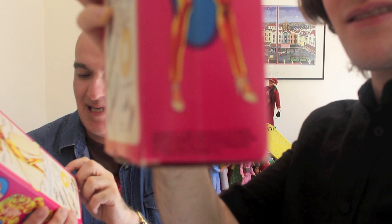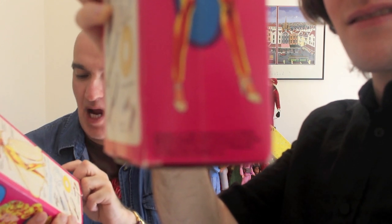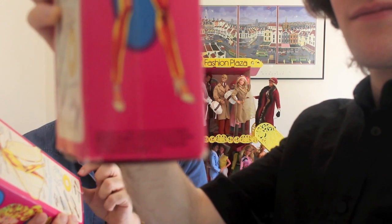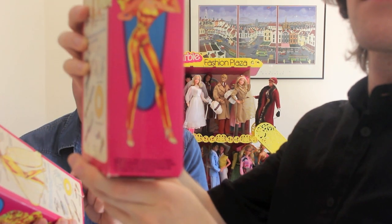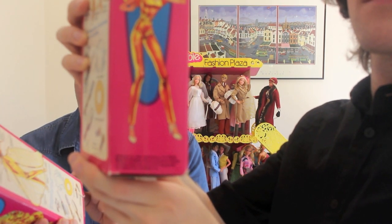The box reads: Mattel Incorporated 1980, Hawthorne California 90250, made in Taiwan, manufactured for Mattel, all rights reserved. Stock number 1874. Both of our dolls are made in Taiwan. They did make some in the Philippines; not sure about other countries.